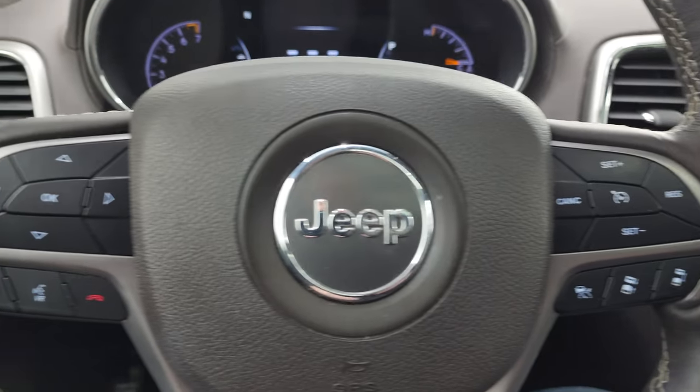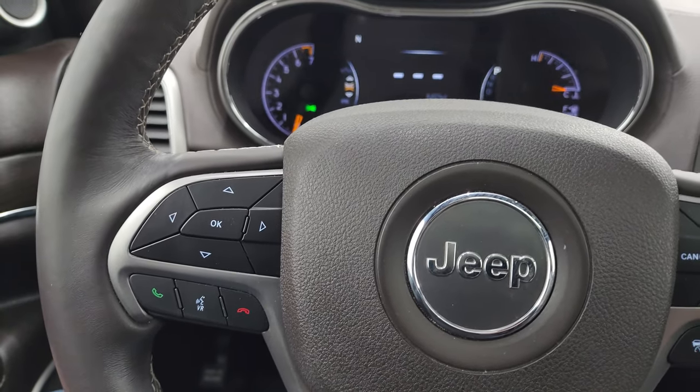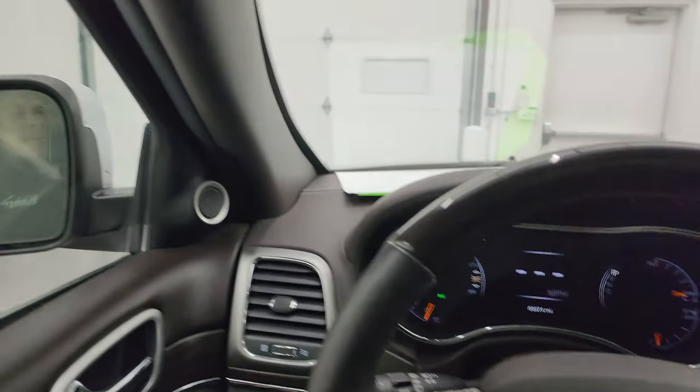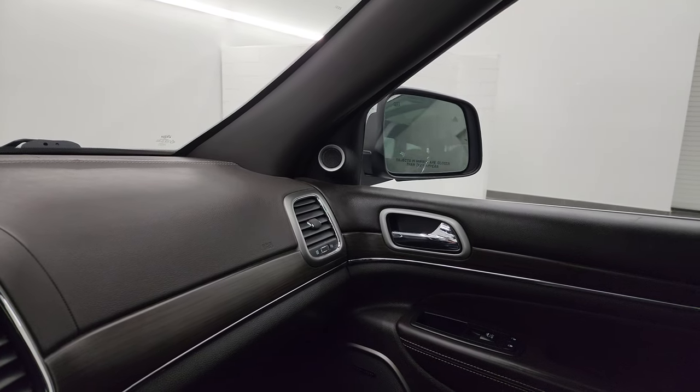You get adaptive cruise controls and regular cruise controls, Bluetooth and information center controls on the left, and audio controls on the back of the steering wheel. The mirrors fold in nicely and back out.